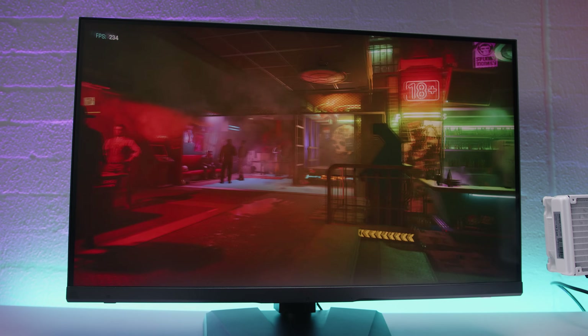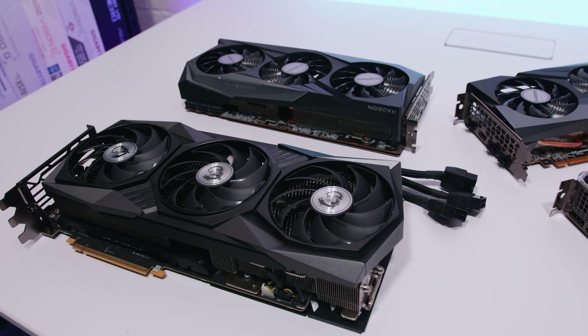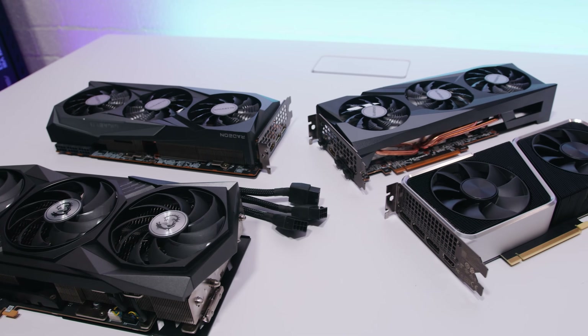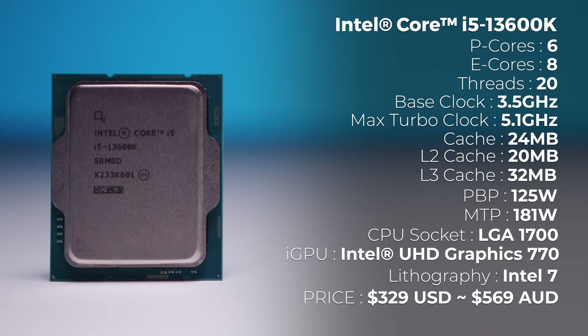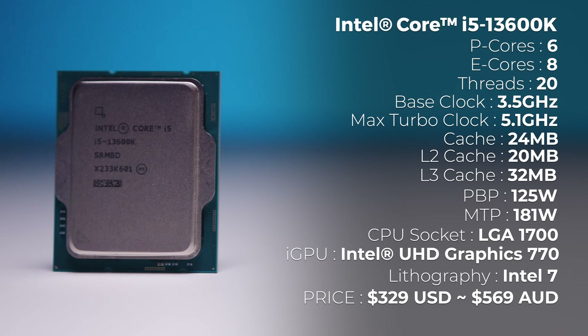I've got no idea about availability at this point, and given this is pre-launch, I think the 13600K is going to be pretty easy to get your hands on — we've seen this with most of Intel's chips over the last little while. The main thing I was interested in was to see what would happen if we paired this new 13600K with three powerful GPU options: the RTX 4090, the Radeon 6900 XT, and the RTX 3090 Ti. We also tested with the 3060 Ti and the Radeon 6600 XT. The price for the Intel Core i5-13600K comes in at around $329 US dollars or around $569 Australian dollars at the time of filming.